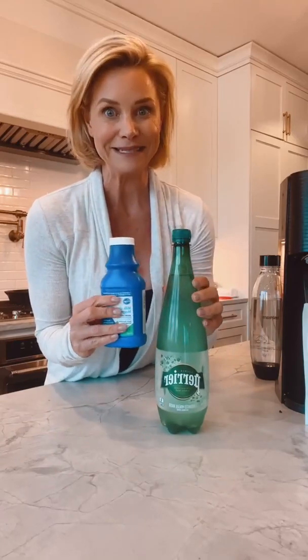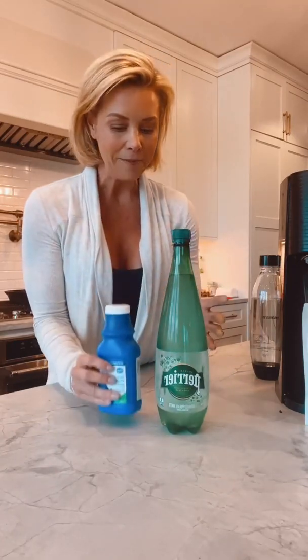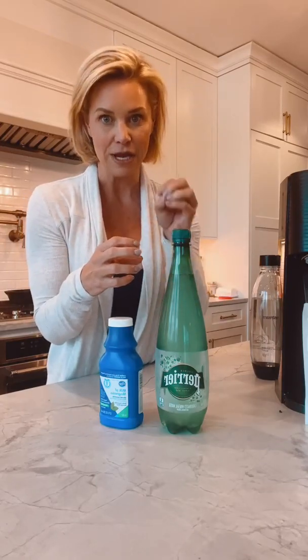When we put these two together and create this science experiment, the magnesium hydroxide reacts with the bicarbonate in the mineral water and creates magnesium bicarbonate. Magnesium bicarbonate is one of the most bioavailable forms of magnesium we can consume, and it generally doesn't cause that laxative GI effect.